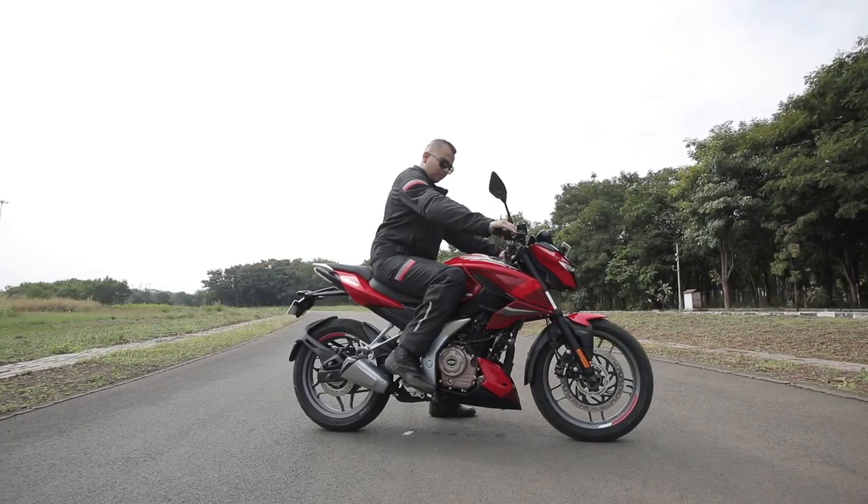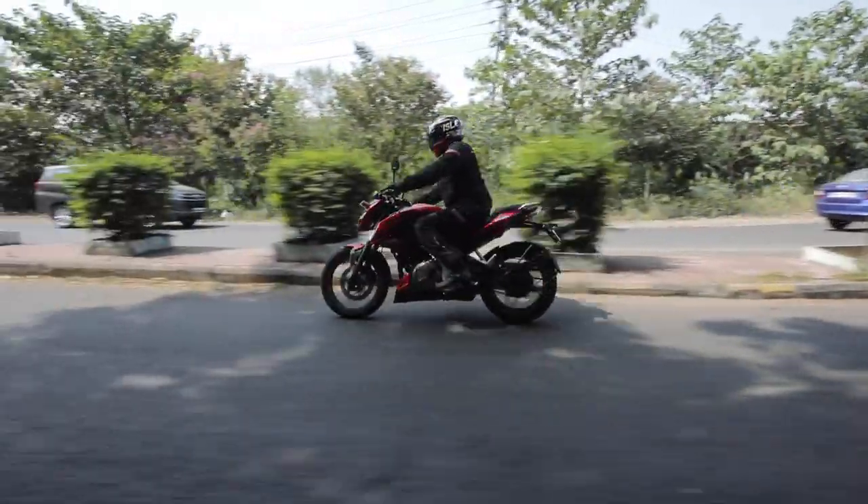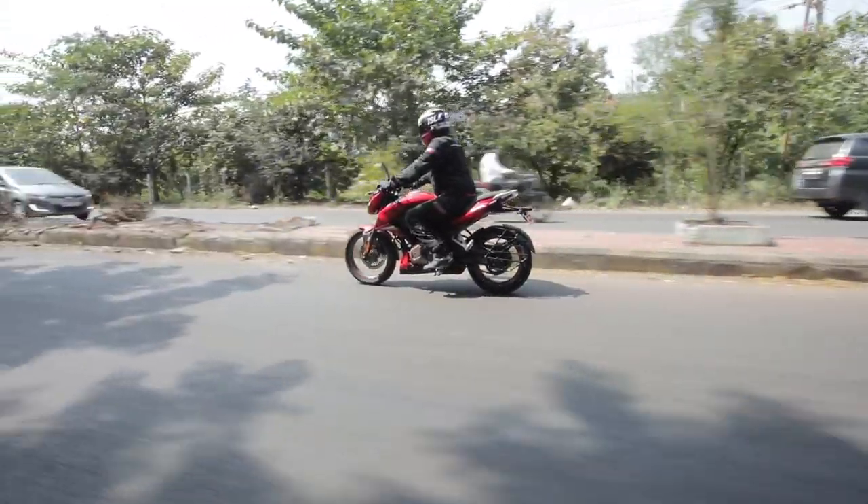With my height of 5 feet 8 inches and body weight of 78 kg, the Pulsar N250 managed a top speed of 134 km/h.